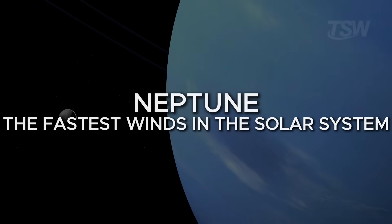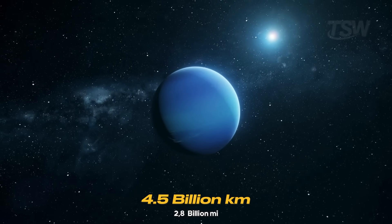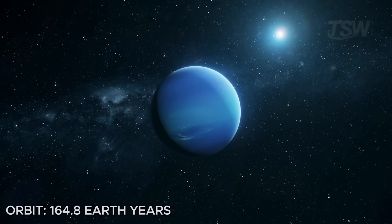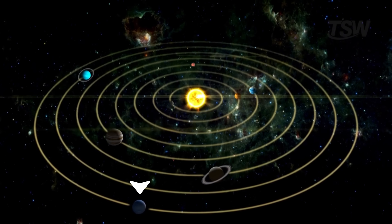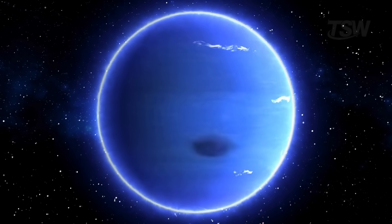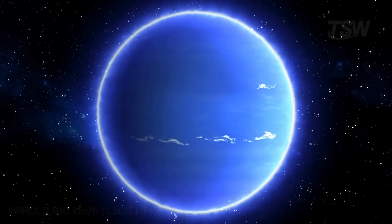At the visible edge of the solar system is Neptune, the eighth planet and the farthest from the sun. It orbits at a distance of 4.5 billion kilometers and takes 164.8 Earth years to complete one lap. Since it was discovered in 1846, it only completed a full orbit in 2011. Despite the distance, Neptune is one of the most dynamic planets, with winds that exceed 2,100 kilometers per hour — the fastest in the solar system.